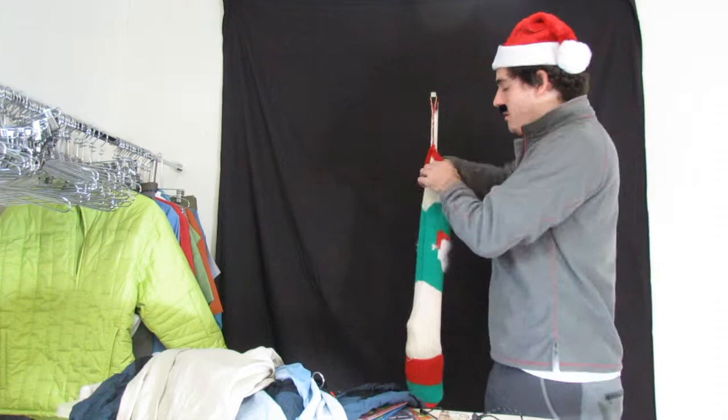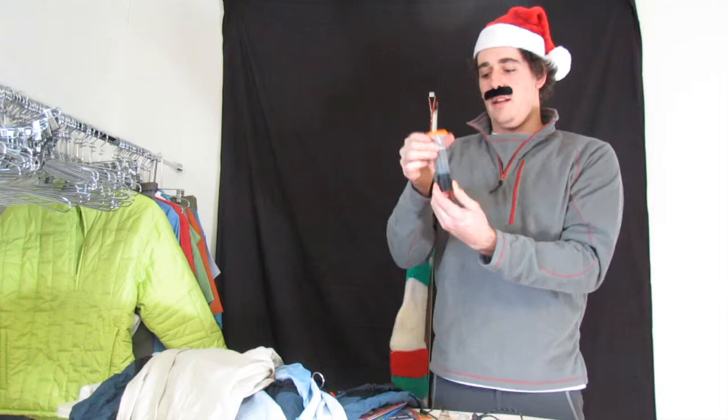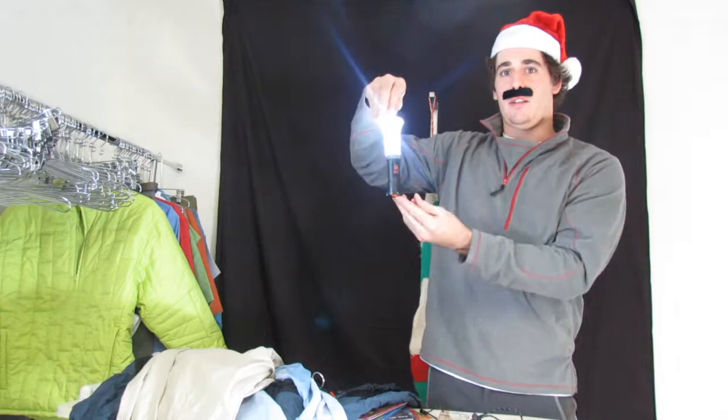We've got one of my favorite new accessories here — it is the lantern made by Clavis. Check this out. This puppy has 150 lumens. I don't know if you know what a lumen is, but that's a lot of them.